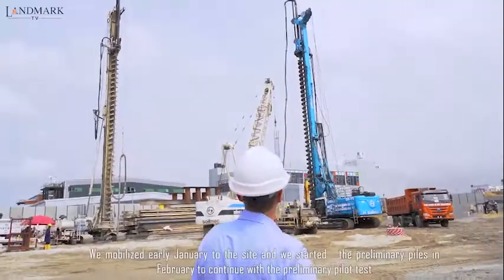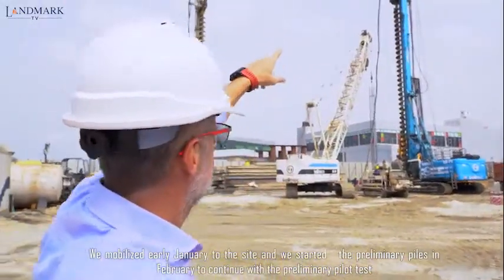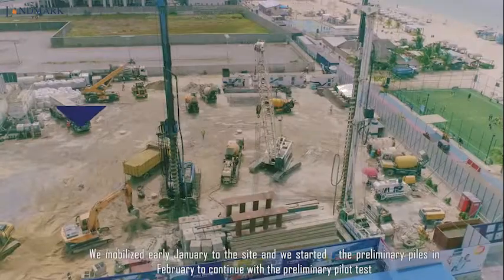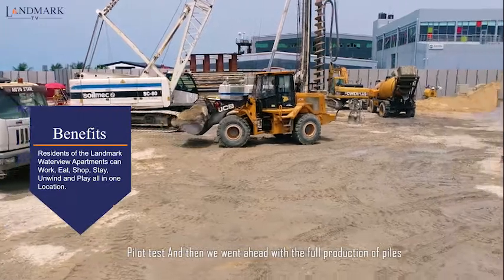We mobilized early January to site and we started the preliminary piles in February, to continue with the preliminary pilot test, and then we went ahead with full production of piles.